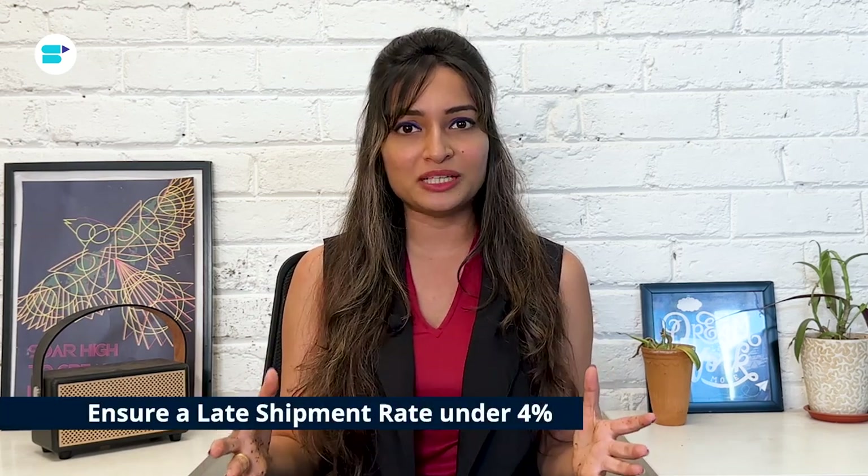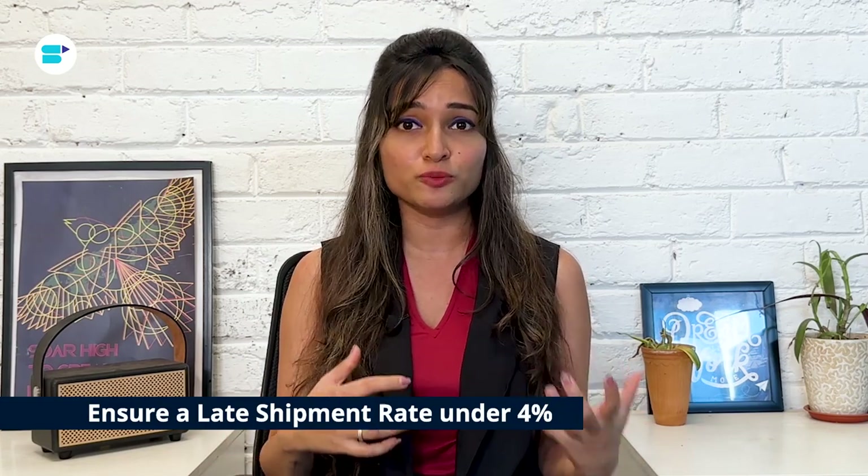Ensure a late shipment rate under 4%. If your dropship supplier consistently ships products late, it could put your Amazon account at risk of suspension. Therefore, it is crucial for them to maintain a competitive edge and ensure timely shipments. Follow these rules and you'll be well on your way to running a successful Amazon dropshipping business.